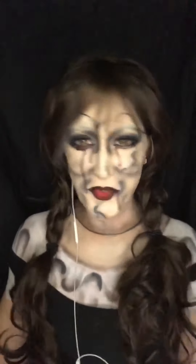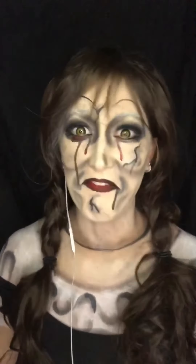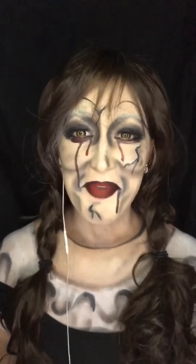Hey guys, welcome to my channel. My name is Kim and today we're transforming into Annabelle. It was definitely a process and it was a little funky, but we got there. We look like a doll. We feel haunted, but if you want to see how we created this look, stay tuned and I'll play right after I'm done talking.